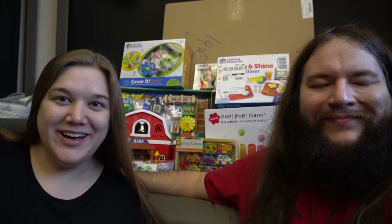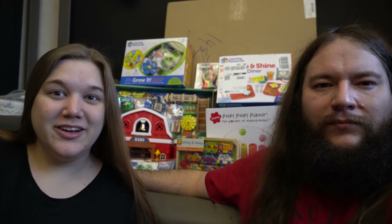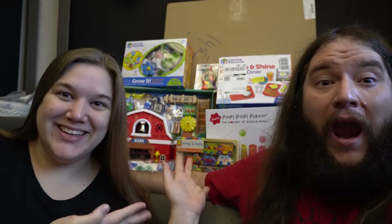Hello everyone and welcome to what we got our kids for Christmas. First, a little disclaimer: we are going to be talking about magical things, so this is more of an adult video if you catch my drift.